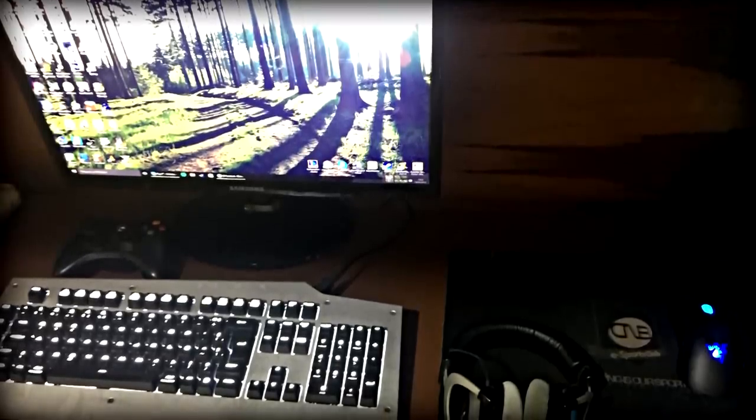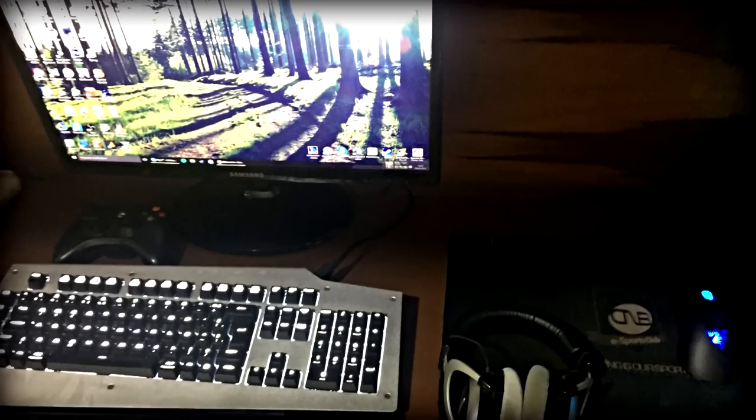Fala galera, vamos aqui para mais um setup do inscrito. Como vocês viram, dessa vez o setup do Nicolas.